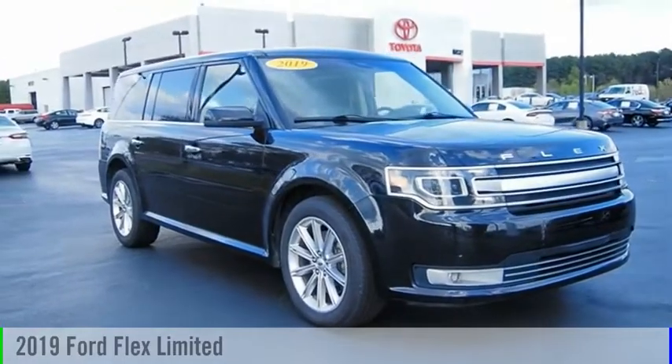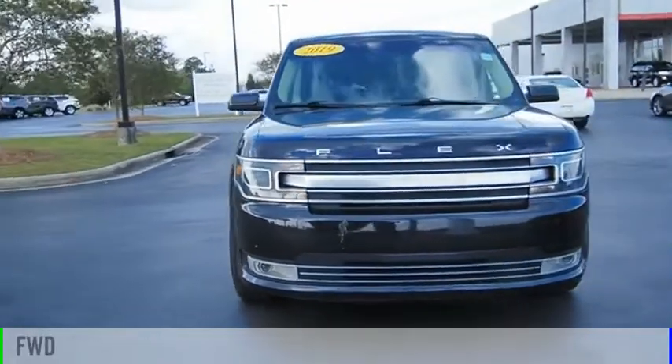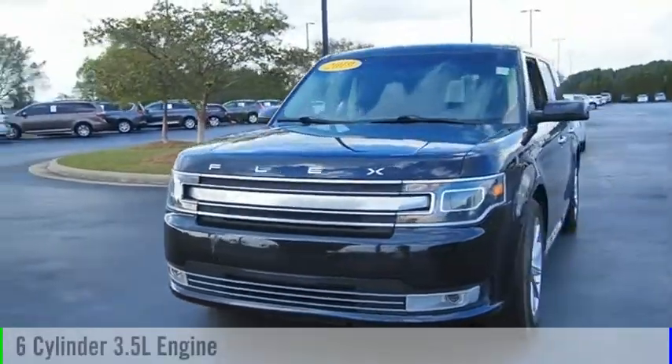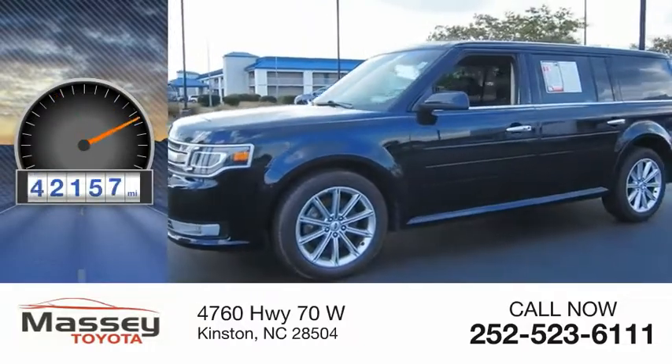Take a ride in the 2019 Flex. This vehicle is powered by a front-wheel drive, six-cylinder, 3.5-liter engine. This vehicle has less than 65,000 miles.